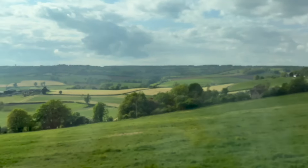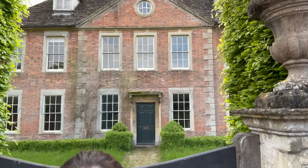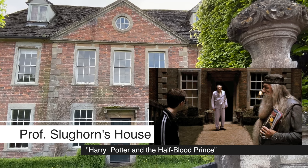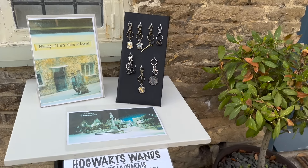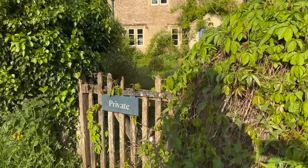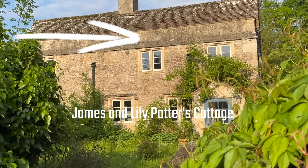With our Bath souvenirs in hand, we got back on the bus and headed to our last stop of the tour — a little town called Laycock. It's a beautiful historic village in its own right, but it's especially cool for any Harry Potter fans. We're at Professor Slughorn's house! Laycock is also the filming location for James and Lily Potter's house — that's right, Harry Potter's childhood home.